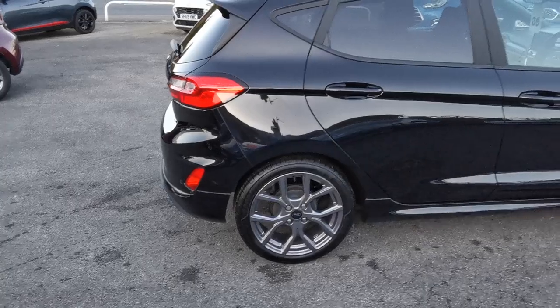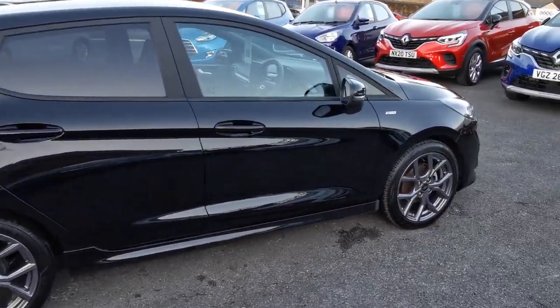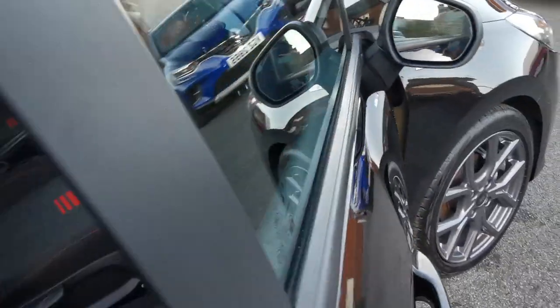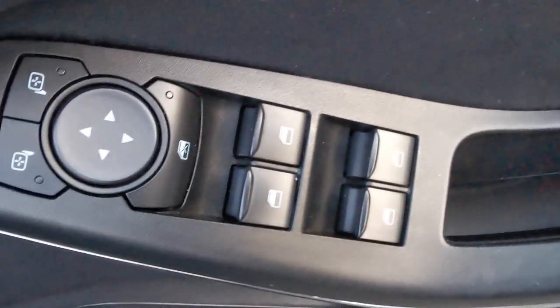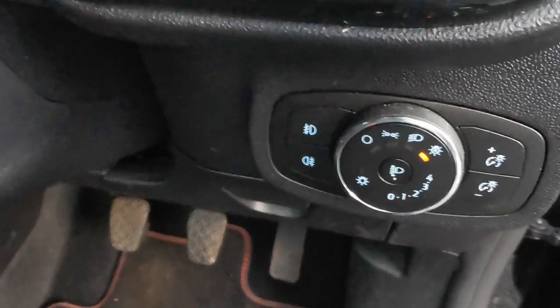Moving around now onto the driver's side of the car. Inside, on the driver's door, you've got the controls for the electric windows all round, electric mirror adjustment, and automatic headlamps.